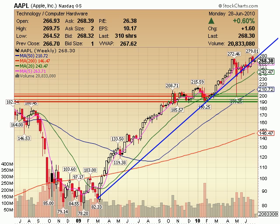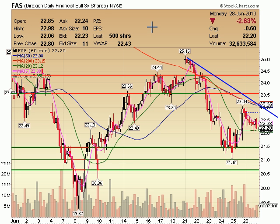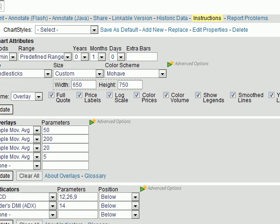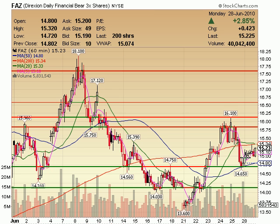FAS on a 60 minute also kind of bleeding itself downwards — 2.63%, which is only a 60 cent move in the FAS. You can see it slowly bleeding out most of the day. Not really much to trade, certainly not something to trade from a swing trader standpoint. But you can see it holding below the 20 day and also above the blue line — so here we are trapped between two logical places of support and resistance.